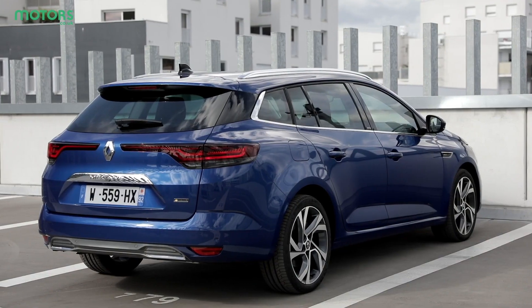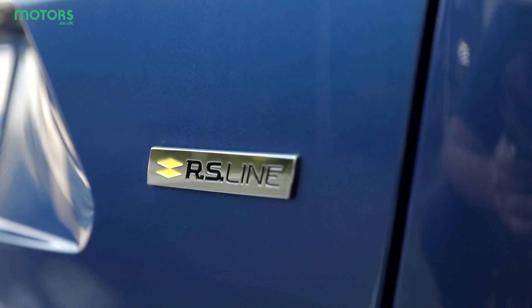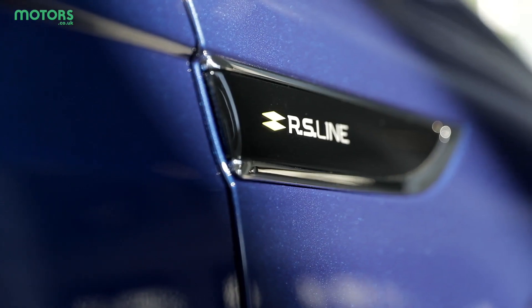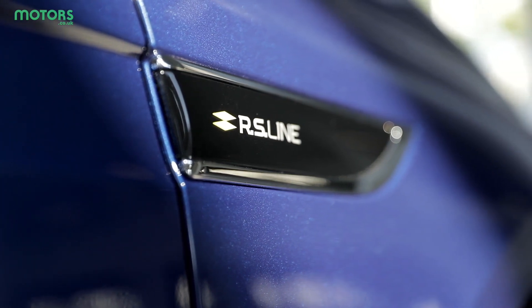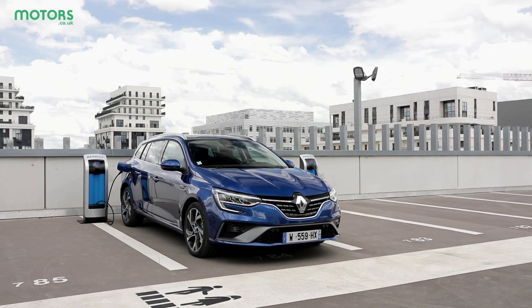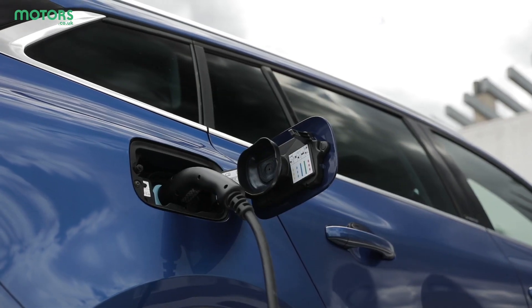People had few complaints about the way the old Megane looked, so it's understandable why Renault has changed so little about the design of this new model. It's worth mentioning that this hybrid Megane is only available in sports tourer layout. But that's no bad thing, as the estate brings a sleek, dynamic look which appears great, in our eyes at least.